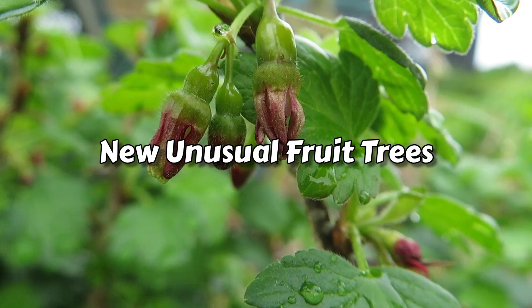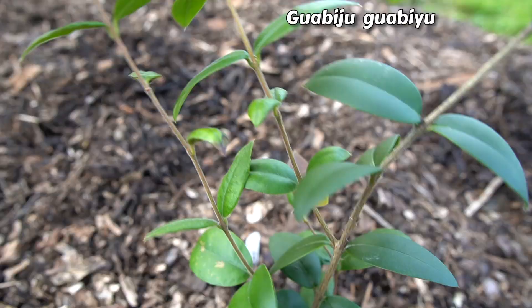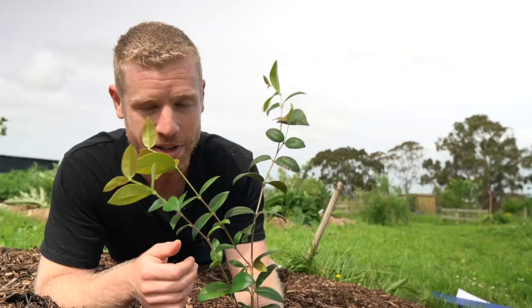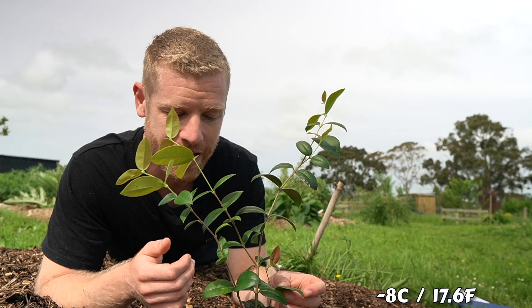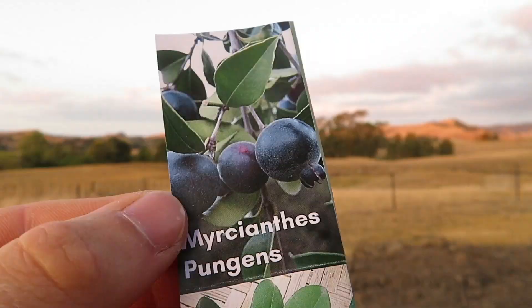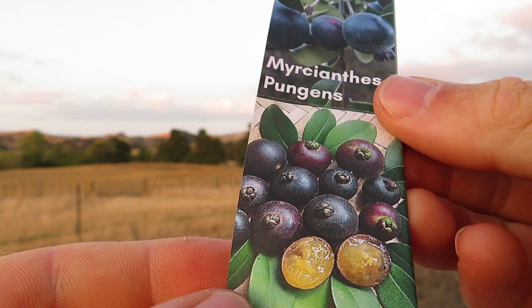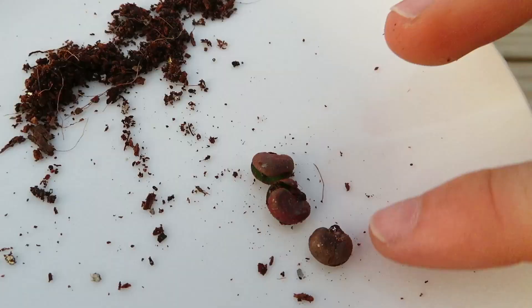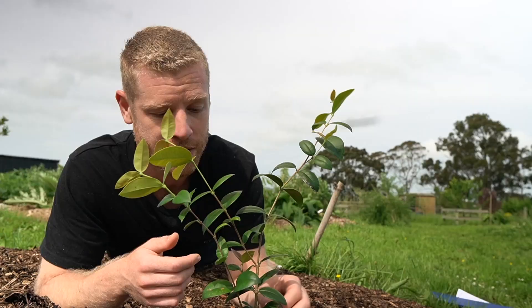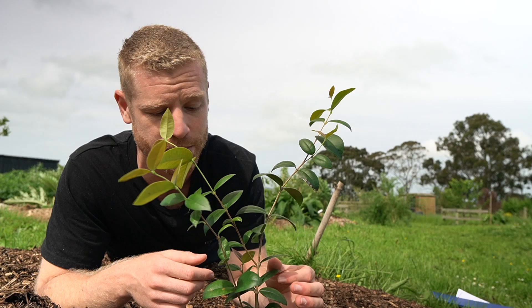I just planted this little fruit tree called a guabiju. It comes from the high altitude forests of Brazil and surrounding South American countries. The cool thing is it can handle around negative eight degrees Celsius once mature, which is great for the climate here. From seed, after about four to six years, it'll produce little purple sweet fruits that look a bit like a cherry guava. For any Kiwis out there, I got the seeds from Marvelous Fruits, a company here in New Zealand that supplies all sorts of rare and unusual seeds and plants - I'll leave a link in the description.